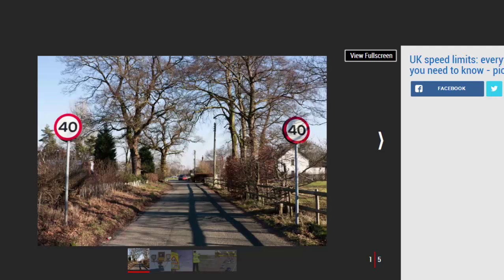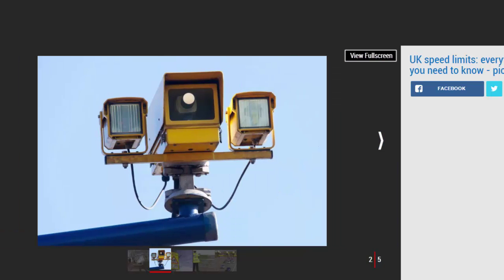No matter what vehicle you're driving or on what road, learning the various speed limits for the UK road network is part and parcel of passing your driving test. But after a few years on the road it can be easy to forget exactly what the limits are, and changes to the maximum speeds aren't necessarily given enough coverage so that everybody knows about the changes.